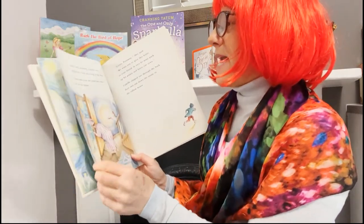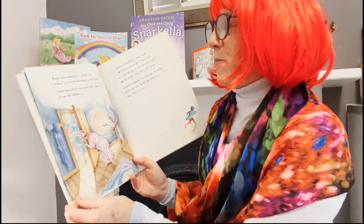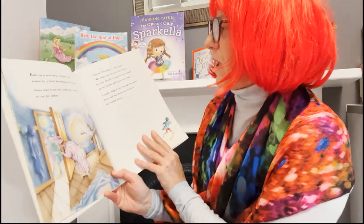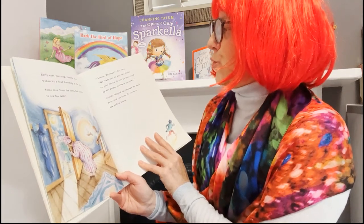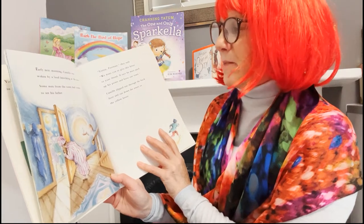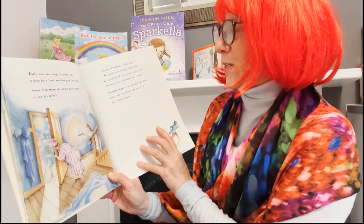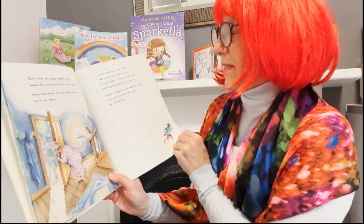Early next morning, Camille was woken by a loud knocking at the door. Some men from the town had come to see his father. "Listen, postman," they said. "We want you to give this letter to your friend. It says he must pack up his paints and leave our town." Camille slipped out through the back door and ran down the street to the yellow house.